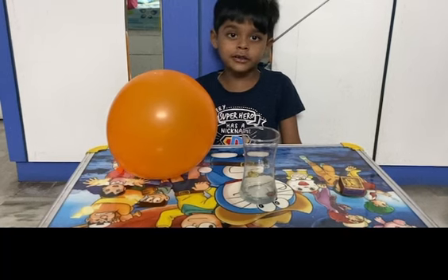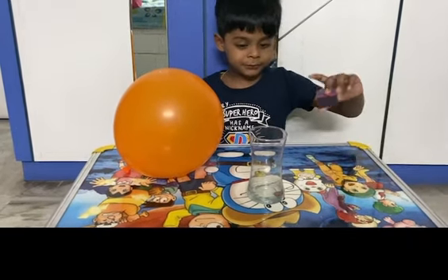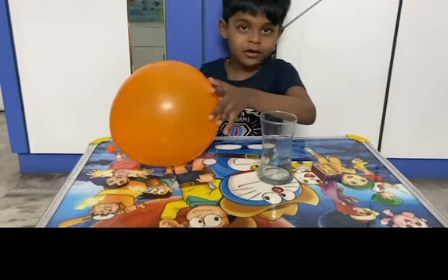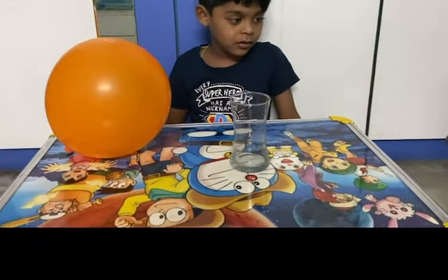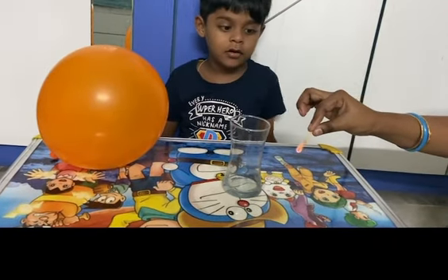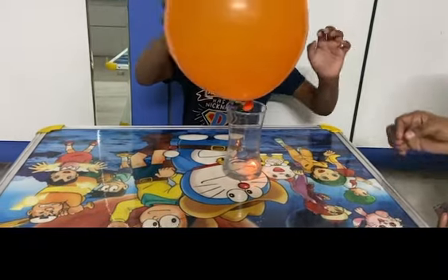Third experiment. Items required: matchbox, glass, balloon. Mommy, help me. Keep it on the table.